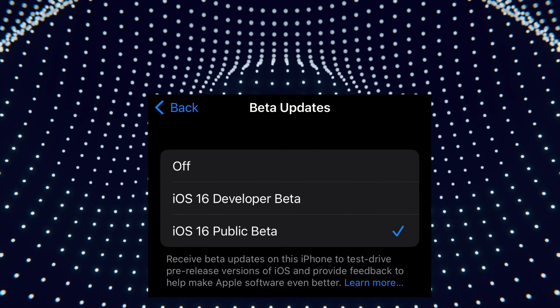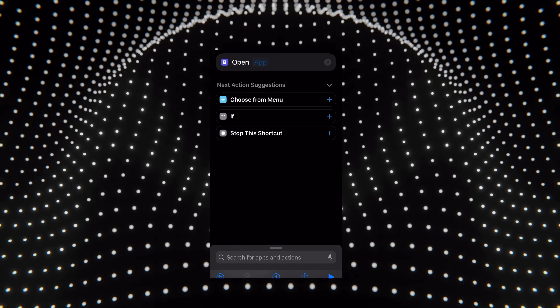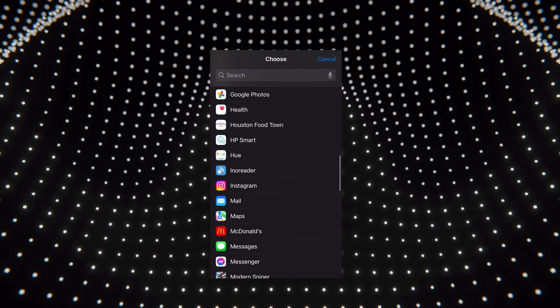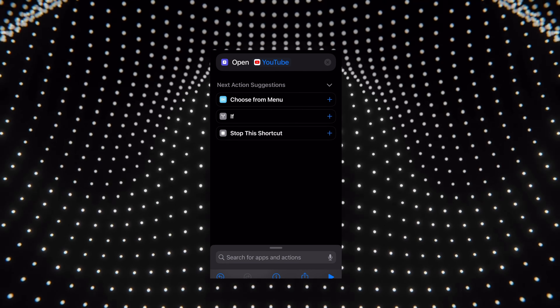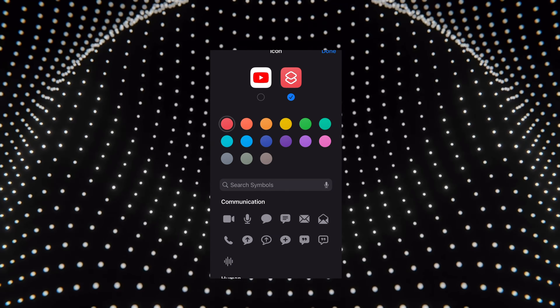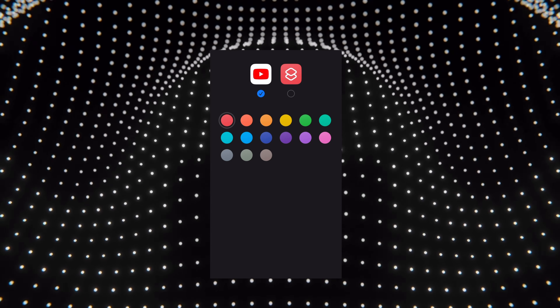Number four: when creating a new shortcut with 'Open App,' you now get an icon from a dropdown at the top instead of having to search for one on the internet or make one yourself.